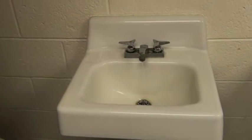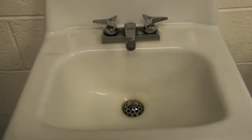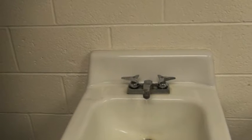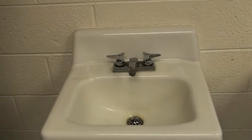Here's an example of one of the dozens of faucets all over campus that continually drip throughout the day. This is such a waste, and the Green Tigers are working to fix it by installing electronic faucets, which will automatically turn off.